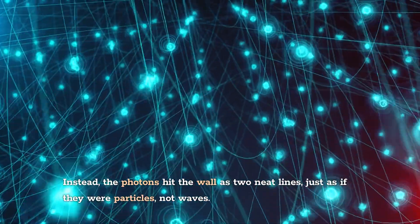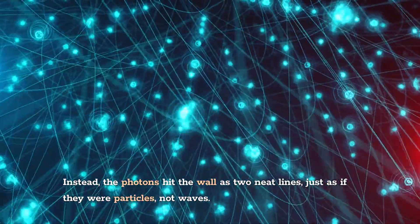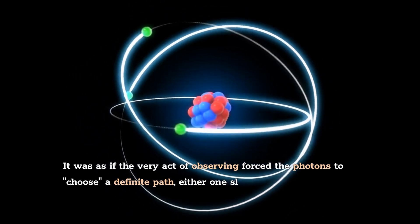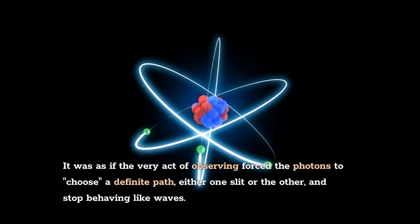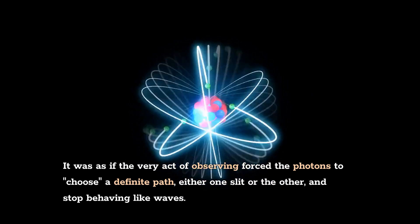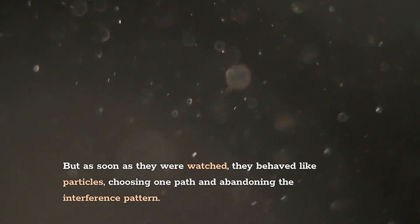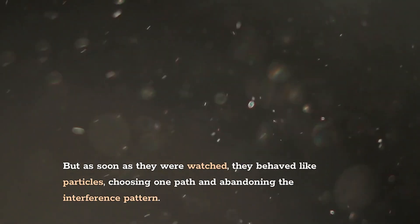Instead, the photons hit the wall as two neat lines, just as if they were particles, not waves. It was as if the very act of observing forced the photons to choose a definite path, either one slit or the other, and stop behaving like waves. When unobserved, photons seemed to go through both slits at once, acting like waves. But as soon as they were watched, they behaved like particles, choosing one path and abandoning the interference pattern.